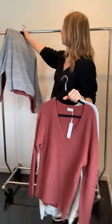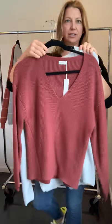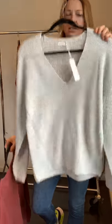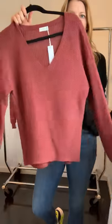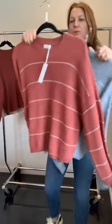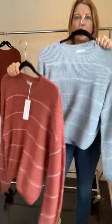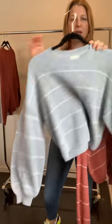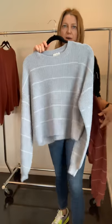Continuing with sweaters — we have our best-selling Tucker in new colors: just a basic and the terracotta. We also did a crew neck that's a little bit longer with that balloon sleeve detail that everybody's loving right now.